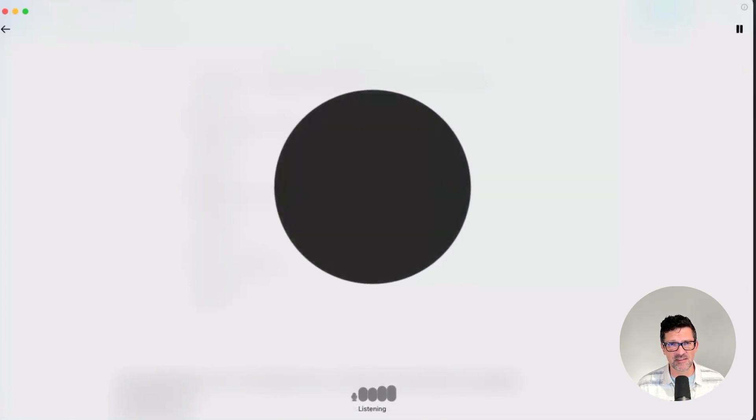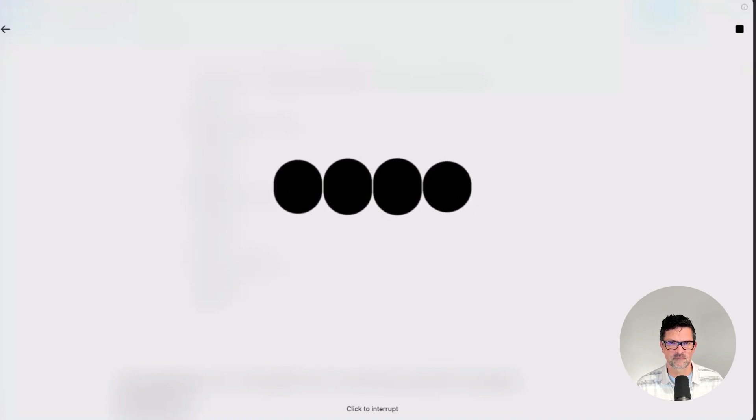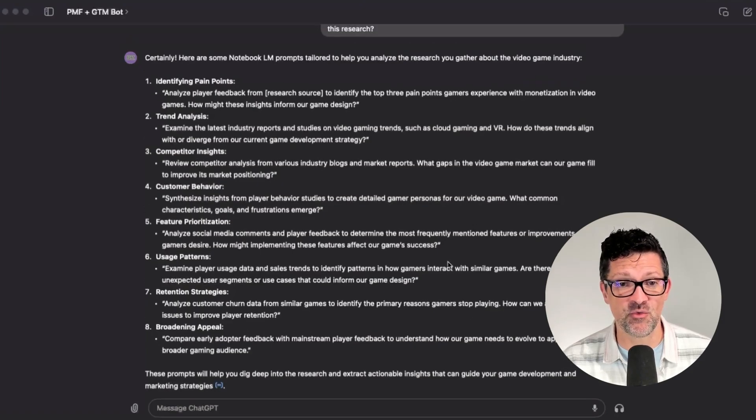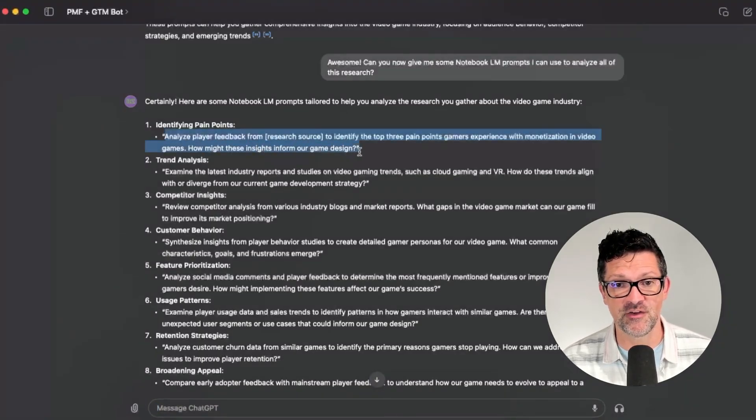Let me show you how this works. I ask: can you help me find some Perplexity prompts that might be good for the video game industry? For the video game industry, here are some Perplexity AI prompts that could be helpful. One — audience research: find recent Pew Research Center reports on gamer demographics and their attitudes towards monetization in video games; locate the latest studies on player behavior trends. Two — competitor research: find recent articles from game industry blogs about major game studios' market strategy. You can see how easy it is to interact with this custom GPT and copy and paste all of these prompts directly into whatever tool you're using.